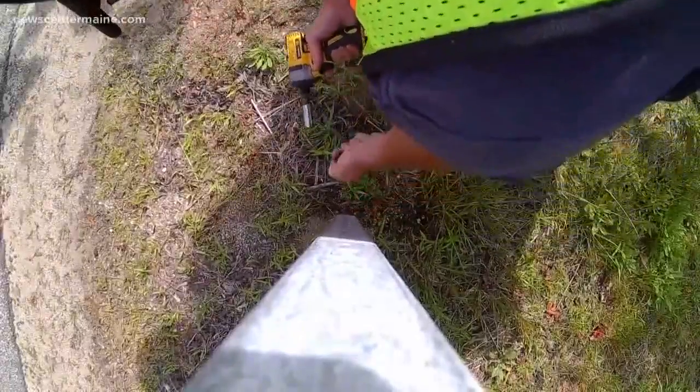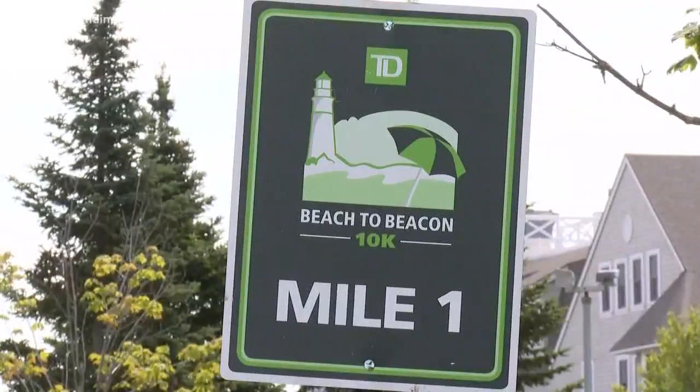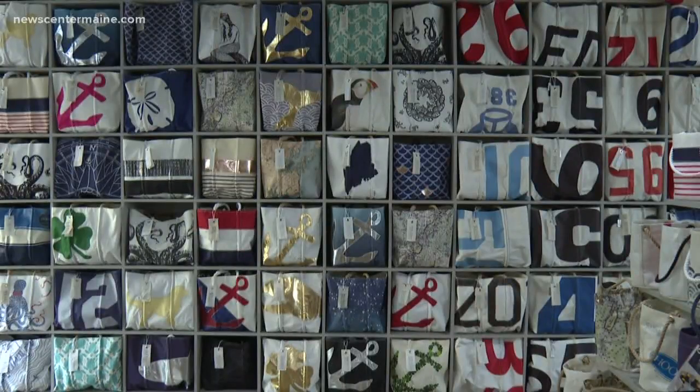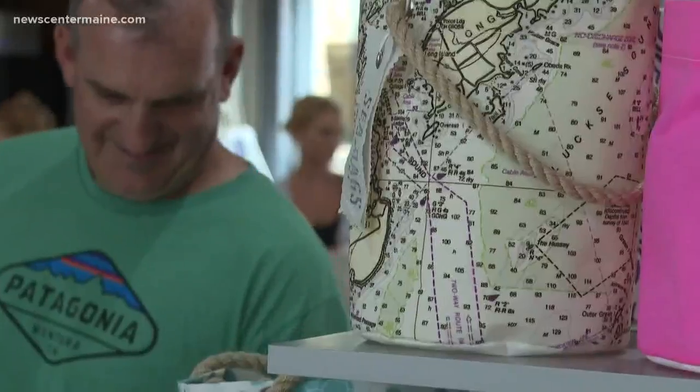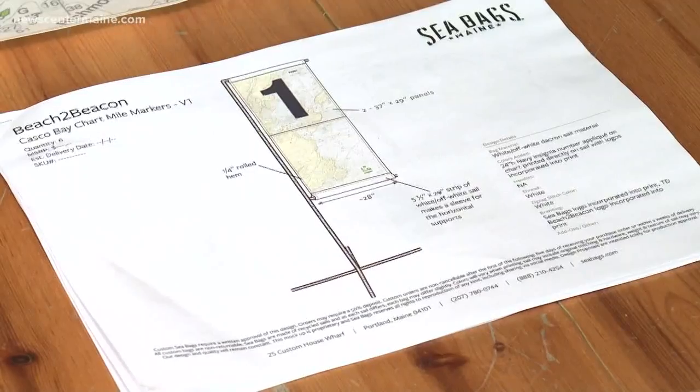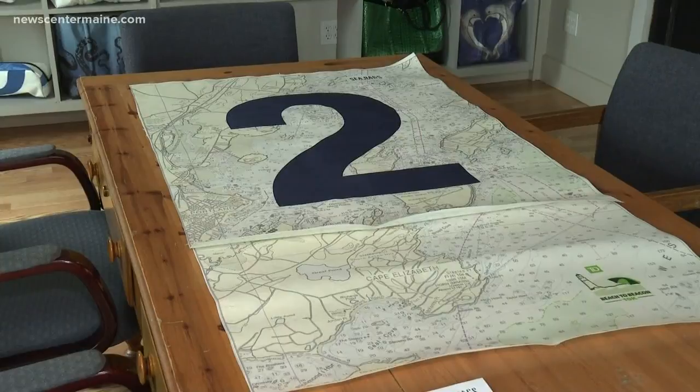Along the 6.2-mile course, mile markers show the way. Instead of large balloons, this year, through a partnership with Seabags, they were hoping for a greener way to navigate the course. We talked about what we could do and what they could do, and I think it's very mission-sensitive to both of us, so it's a great fit. Two 37-by-29-inch panels.